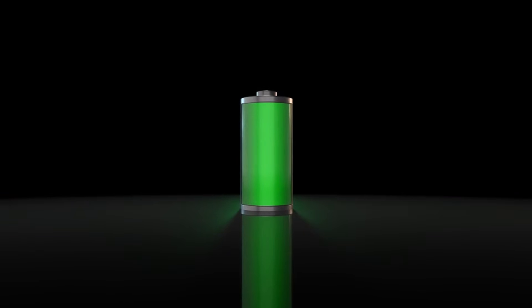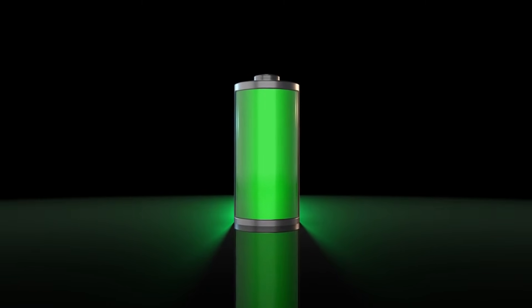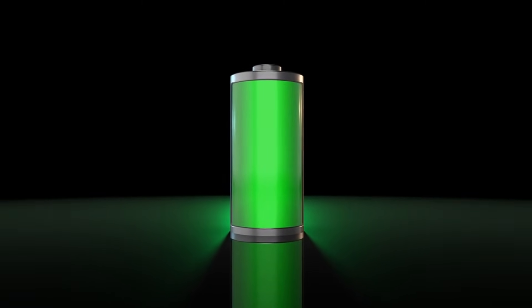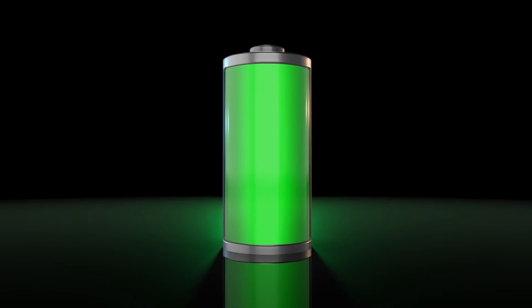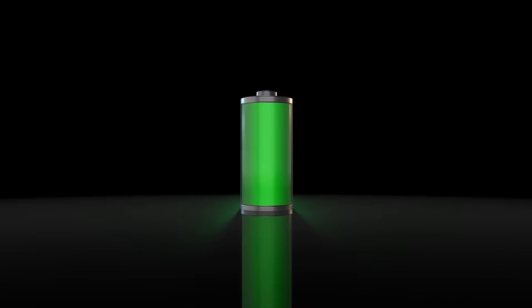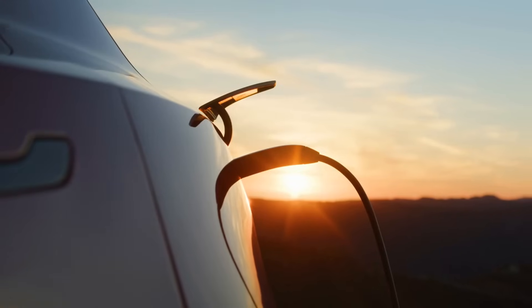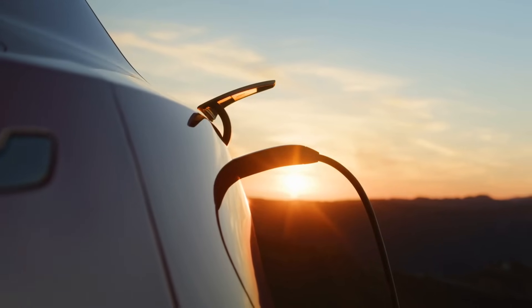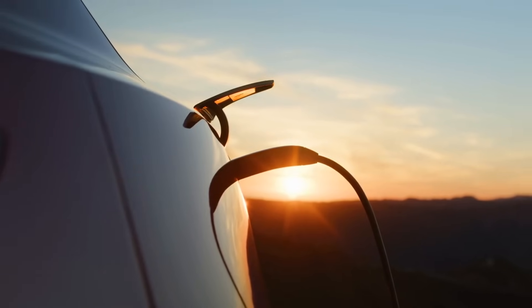While specifics of the Tesla Juniper Model Y's battery remain under wraps, the impending arrival of the Juniper's new battery in mid-2024 promises a significant leap forward in Tesla's battery technology. This is 2024 — Tesla is introducing basically a new Model Y, and there's going to be a change.